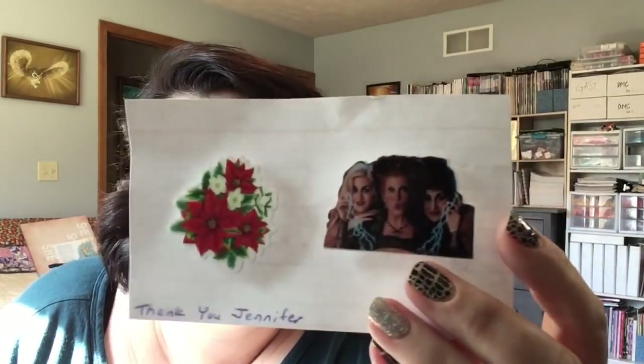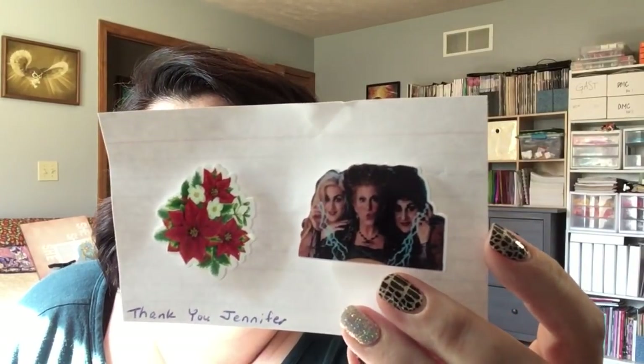It's sad that it's not on Netflix anymore. I should have opened these beforehand — I thought I had, and I was wrong. These two: Poinsettias. And then Hocus Pocus.